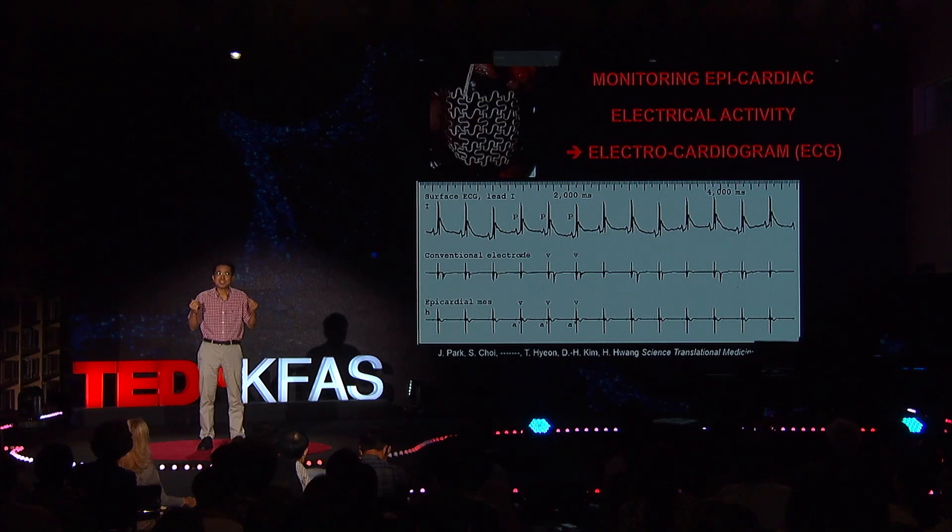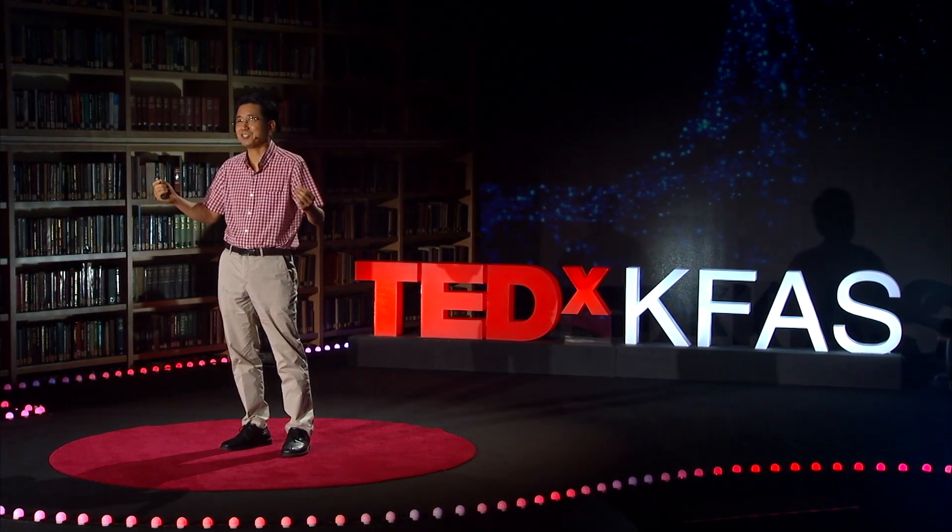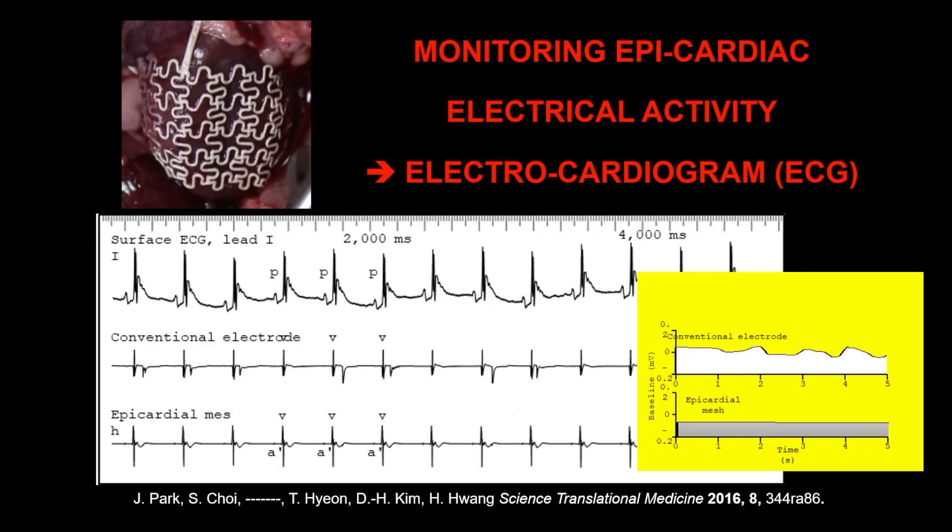The first thing we did was check heartbeat — in other words, we collected electrocardiogram, or ECG, signals. As is shown here, our kajang mesh exhibits much better performance compared to conventional electrodes used in hospitals during a health check-up. Especially when you look at the baseline signals, our kajang mesh is flat and stable, while the conventional electrodes are fluctuating, as you can see.